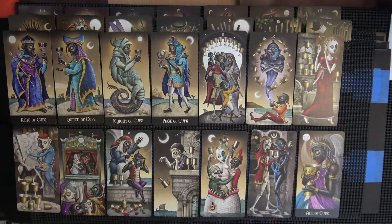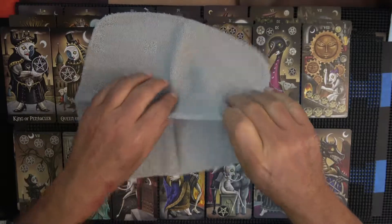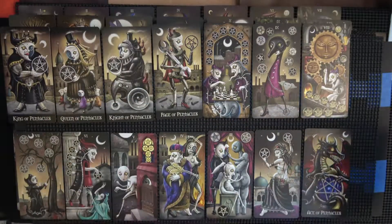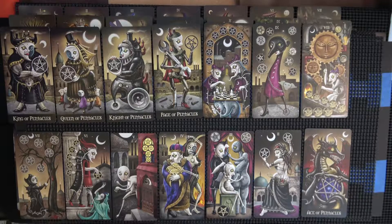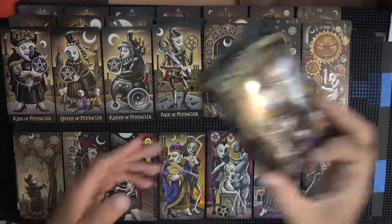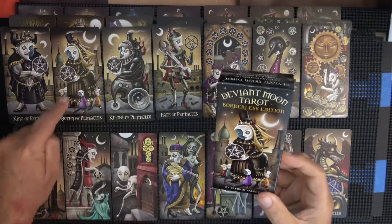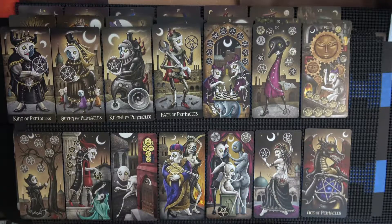Last but not least — okay, they might be least — this is the Pentacles. Hopefully those are going to show up without a glare. This one looked familiar — is that what was on the front of the box? Yes, it was the Queen of Pentacles. And we already saw the Wheel of Fortune — I'm looking to see if there's anything else.